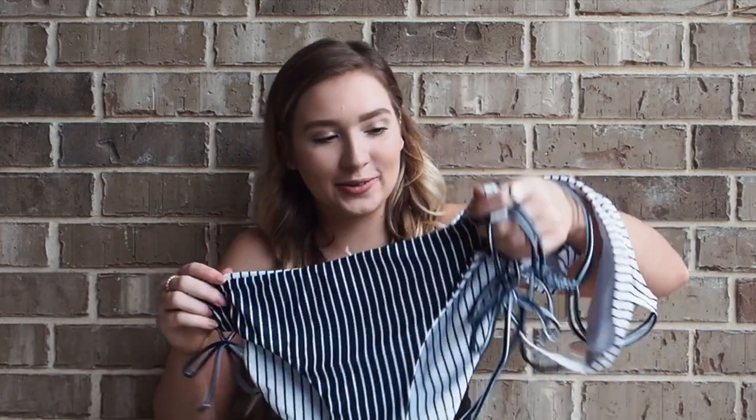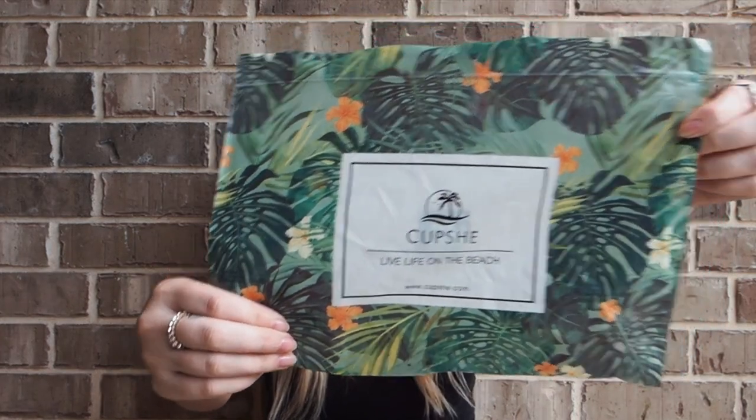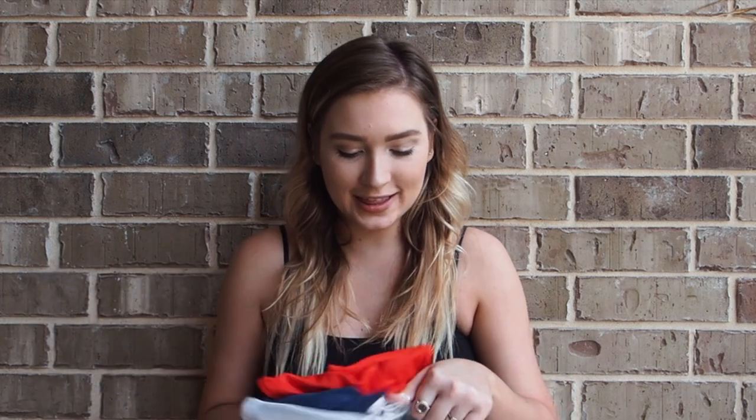I hope you guys enjoyed these bikinis from Cupshe. If you have any questions about the brand just contact me and I will try to help you. Check out their website at www.cupshe.com. Quality-wise, if you wanted a comparison, it's about target quality — honestly it's even a little better than Target quality. It's really great value for the price.